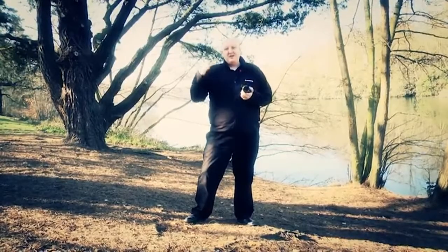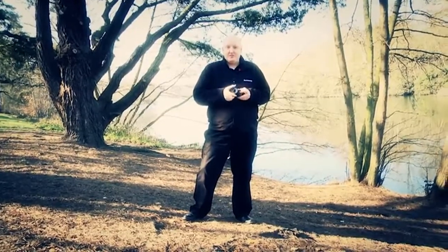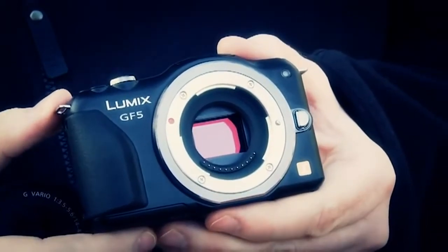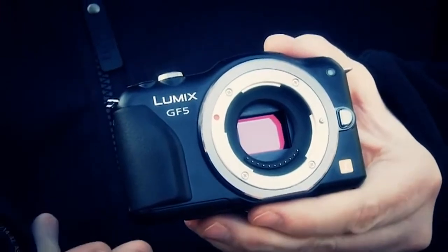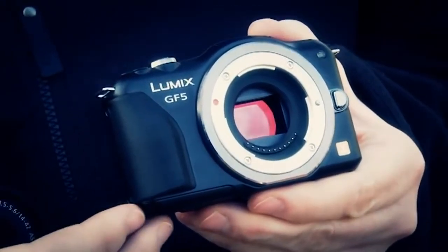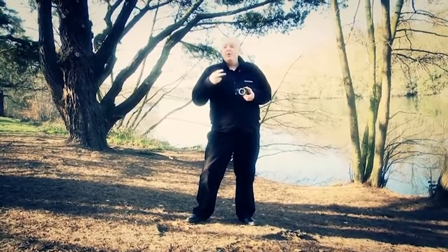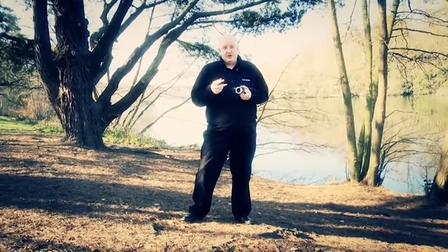We've made a number of big step-ups from the GF3, most importantly in the sensor. It's still a 12 million pixel sensor, but what we've done is redesigned it so it's better in low light. It can now go up to a maximum 12,800 ISO, so it's much more sensitive in low light. We've also got a new processor as well, which helps with noise reduction at low light.